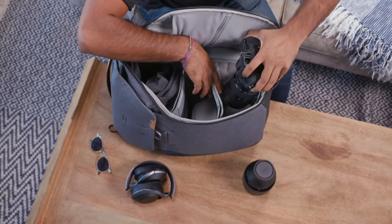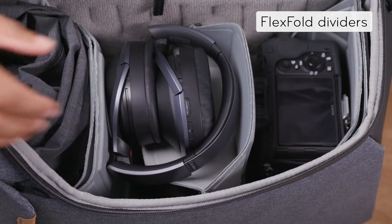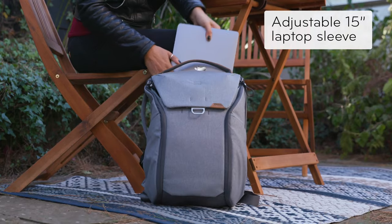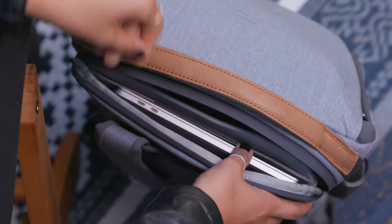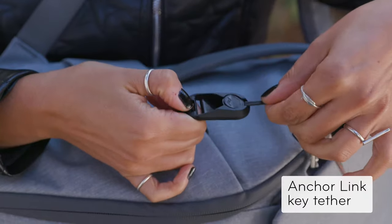Inside, you'll find customizable organization that's protected and keeps things in place. There's a place for your laptop, tablet, documents, sunglasses, cords and tech. And even a place for your keys.